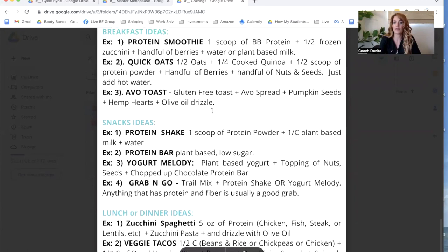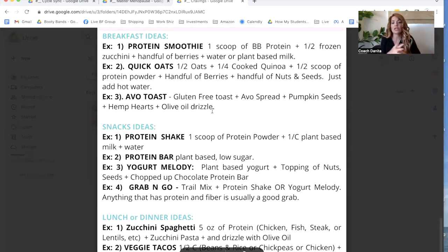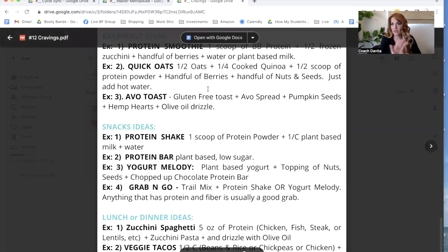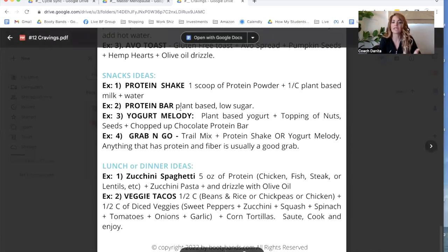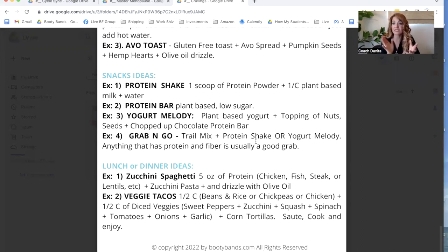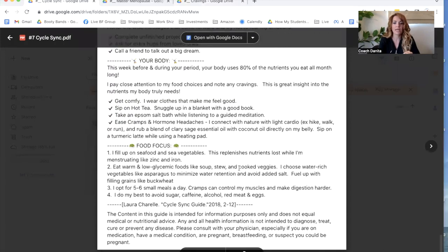Here are some other ideas for learning how to balance your meals — whether it's breakfast, snacks, lunch, or dinner. There's a protein shake that you can balance out. If you add zucchini or cauliflower, those items take on the other flavors like fruit, and you won't even taste them. It makes a cool ice cream consistency when frozen. Quick oats are super easy — add a bunch of toppings and just add hot water and you're out the door. Avocado toast, snack ideas like protein bars, yogurt, grab-and-goes, turkey roll-ups with cheese — any ways you can get in that protein and balance it with whole foods will help reduce those cravings.